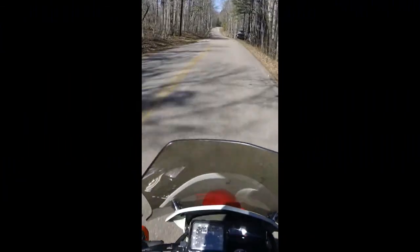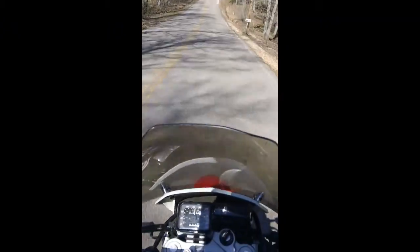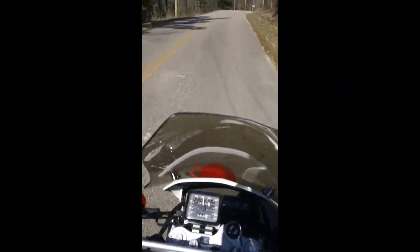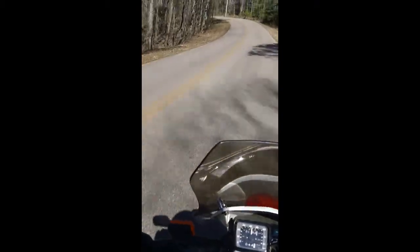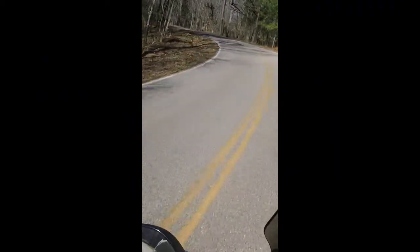So, pro off-road, con on the street with a 13-tooth sprocket. I changed this out to a 15-tooth. And if you buy one of these or have one of these and want a much more usable first gear on the street, I will tell you: you do not have to change your chain. The factory chain works just fine.